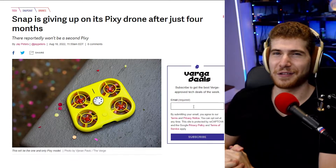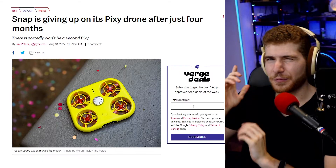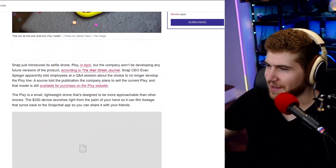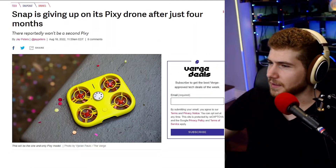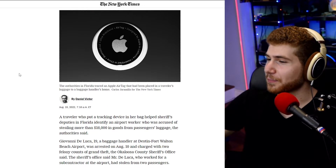Snapchat is giving up on its Pixy drone just four months after launching it, so no more cool floating camera Snapchats. Snapchat was just trying something out and now it's just not going to work out. The thing was $230 and would sync footage directly to Snapchat, but personally I'd much rather have a drone I could just take the footage off of directly, without Snapchat being sort of the middle layer. Now they're just getting rid of it and moving on — it's sort of like the Snapchat sunglasses with the camera back in the day.